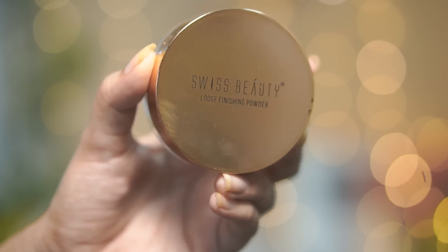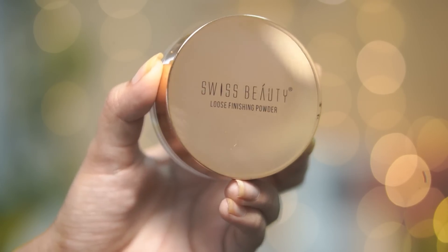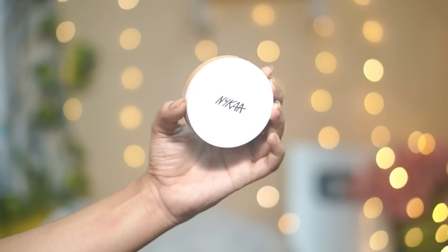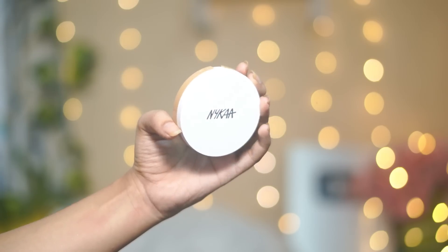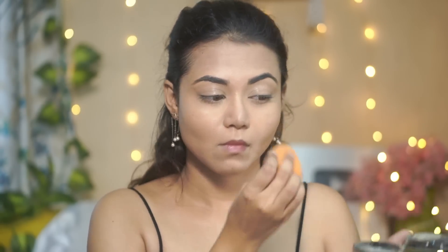For loose powder, I have the Swiss Beauty Loose Finishing Powder in the shade Banana. If you want to use a compact instead, just go for the Nykaa compact — it's amazing, super affordable, matte, and it stays for a really long time. I am using the Swiss Beauty loose powder today, and I'm using that same sponge to dab the areas where I applied concealer.